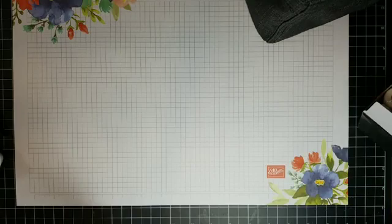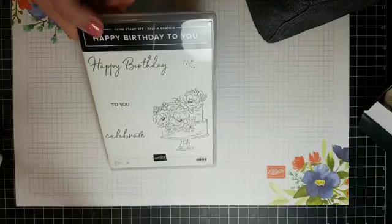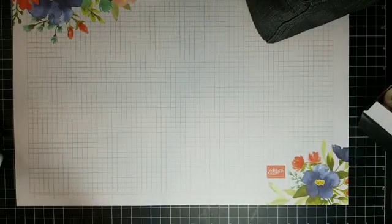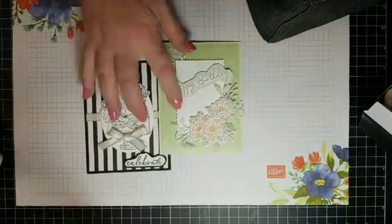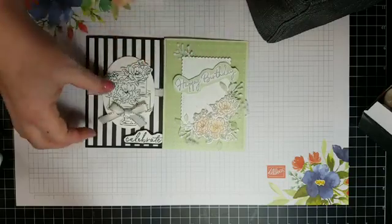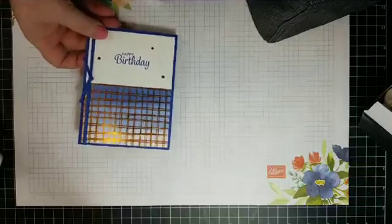Happy Birthday to You is a free earn this celebration. I've used it quite a bit, but unfortunately some coordinating dies that Stampin' Up had released are now gone, and the Honeybee paper is already sold out too. But you can use really any background paper. Here are a couple of cards that we made with the Happy Birthday to You stamp set.